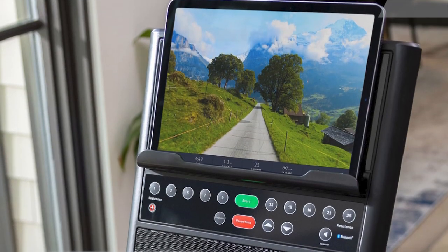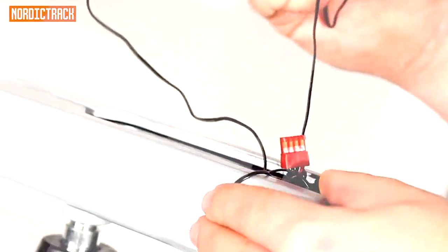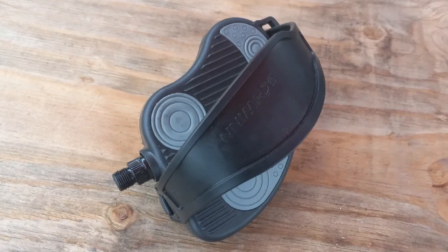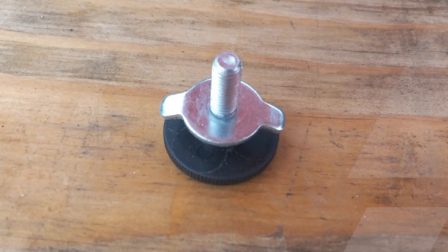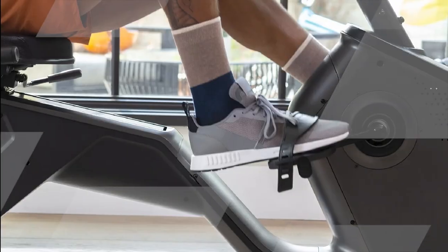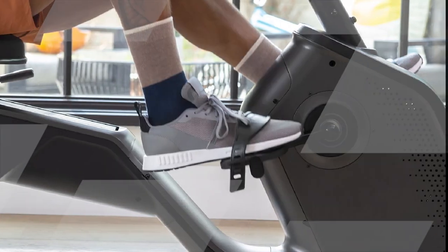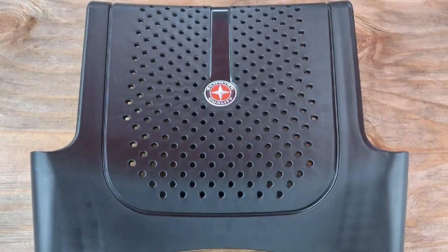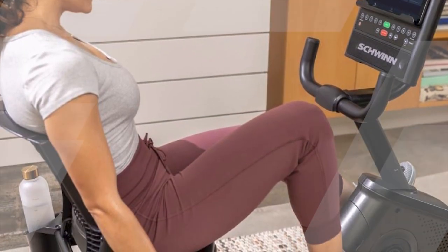One of the most significant benefits of the Schwinn 290 is its ability to track your progress and keep you motivated. The bike features a clear and intuitive LCD display that provides real-time feedback on essential metrics like time, distance, speed, and heart rate. It also includes a built-in heart rate monitor and compatibility with wireless chest strap heart rate monitors, helping you stay in your target heart rate zone for optimal fat burning and cardiovascular benefits. Additionally, the Schwinn 290 comes with a media shelf, USB charging port, and built-in speakers, allowing you to stay entertained during your workouts.